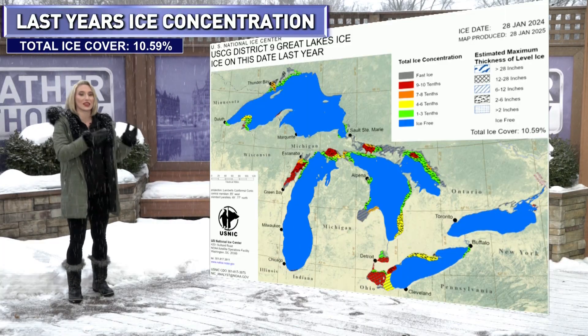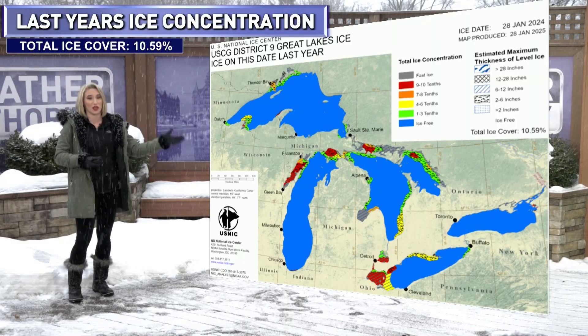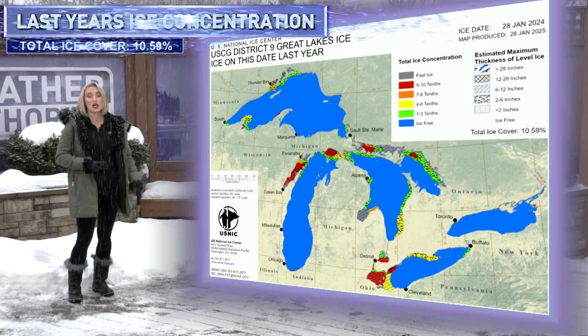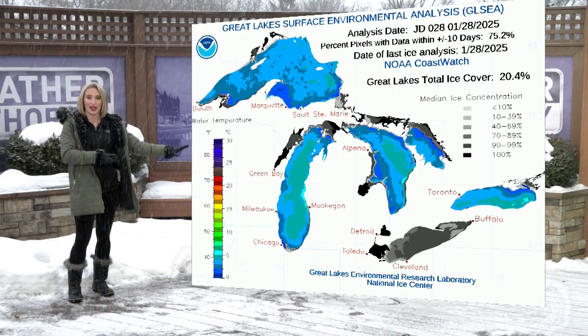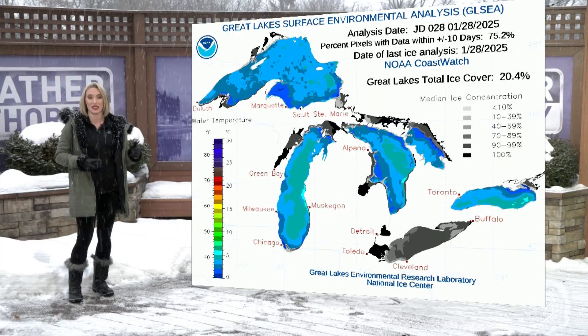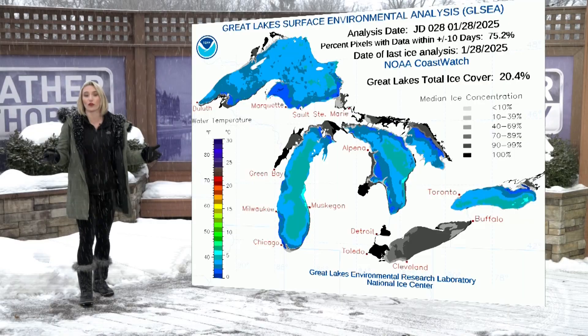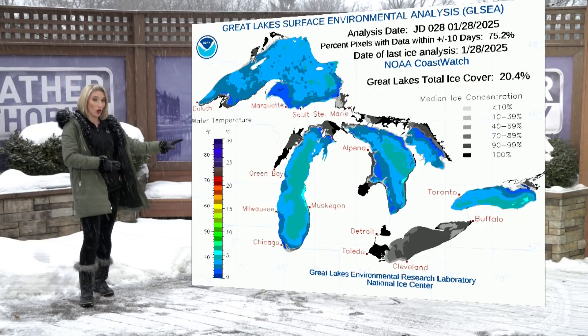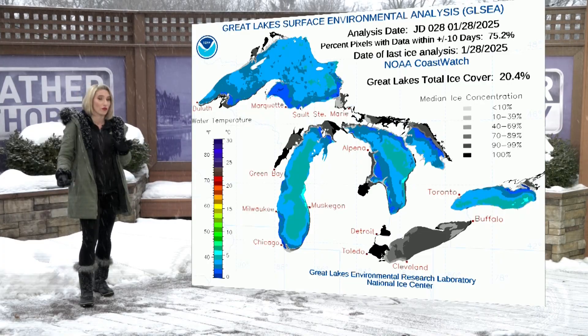Comparing this year to last year, we had no ice on pretty much all of the Great Lakes — only about 10% coverage. So a big difference compared to last year. Lake Erie right now is ice covered, but Lake Ontario is still seeing temperatures above that freezing mark. Temperatures across Lake Ontario and the rest of the Great Lakes range from 38 to 42 degrees.